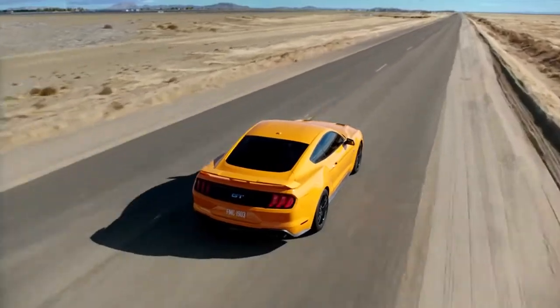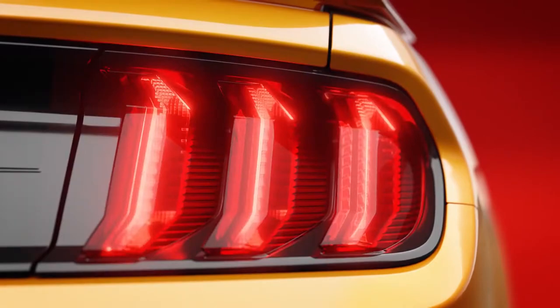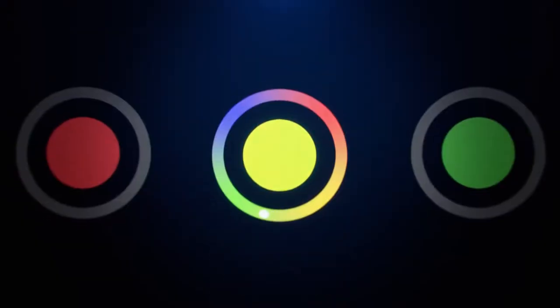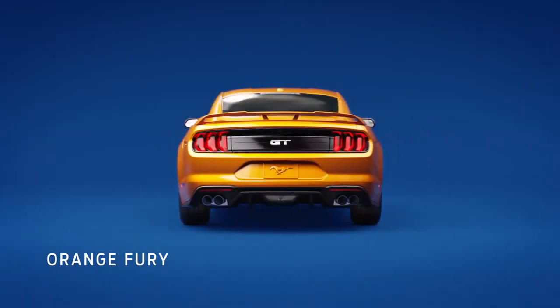The new exterior on the Mustang — just an absolute awesome design. We redid the headlamps and we redid the tail lamps. We lowered the front end down. That is the best grill we've ever had on a Mustang. Colors are super important — three of them are brand new: Kona Blue, Royal Crimson, and Orange Fury.